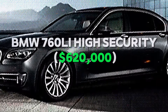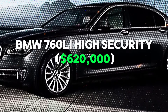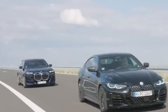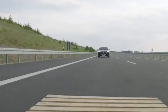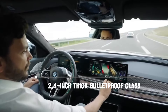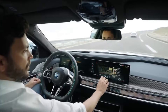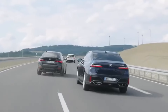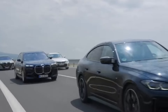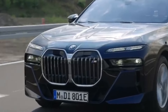Number 3: BMW 760 Li High Security — $620,000. The BMW 760 Li High Security is designed for the ultimate in safety. Its 2.4-inch thick bulletproof glass and robust security measures are in place to withstand any threat. This vehicle is like a personal bodyguard on wheels, complete with advanced safety features to ensure your peace of mind. Do you value security as much as comfort when it comes to your vehicle?